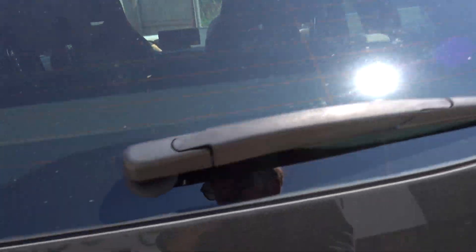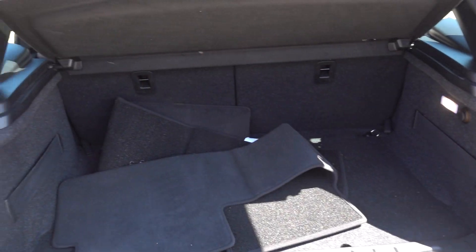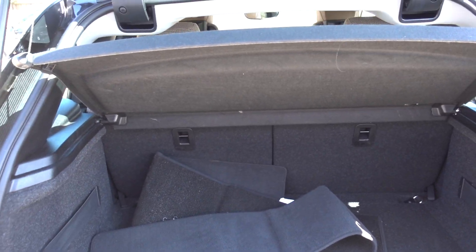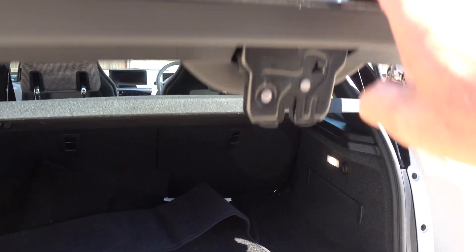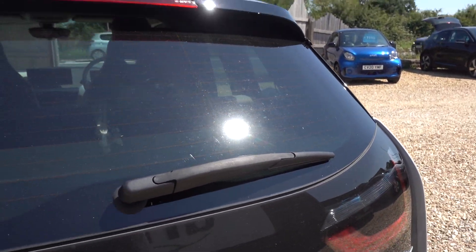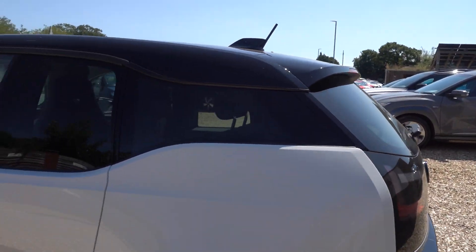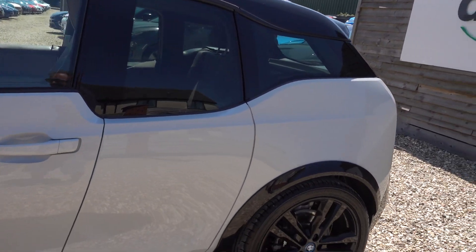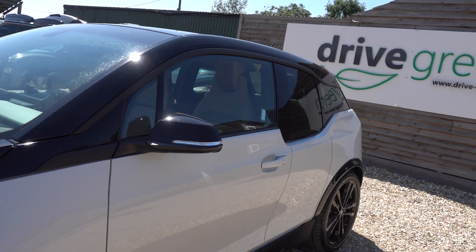Nice condition inside. Pop open the boot — decent sized boot. For such a compact car it's the right size for daily usage, but if you need something with a bit more load space, fold those seats down and you've got a big voluminous, almost estate-like load space. I've got friends who've got one of these — they've got sucker pad roof bars on, put a roof box on, they even go camping in this. Really, really good car. I love an i3s.